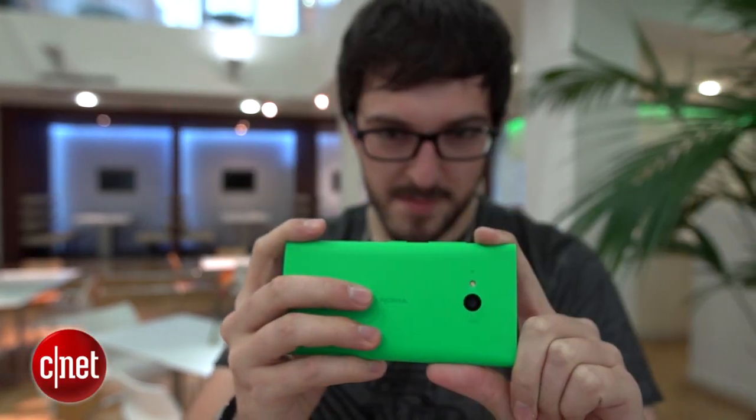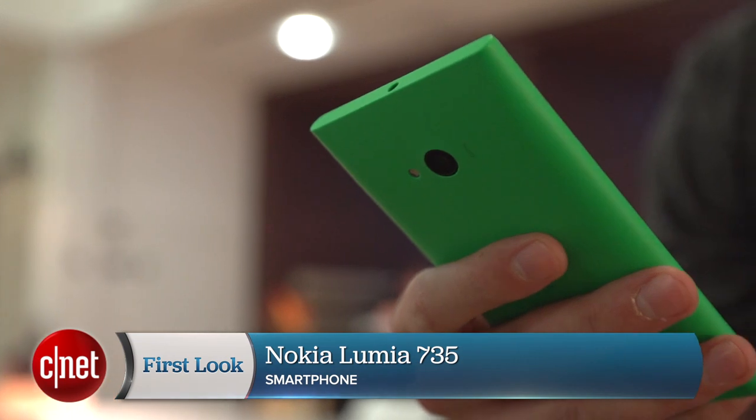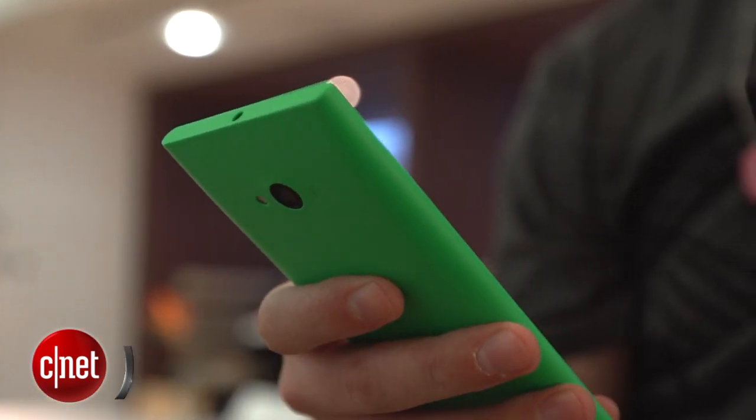Although the Nokia Lumia 735 doesn't have the top-end camera or the high-definition display you'll find on the flagship Lumia 930, its compact, attractive design, vivid screen, and much more affordable price makes it a great buy if you're after a good all-round phone for everyday tasks. I'm Andrew Hoyle for CNET and this is the Nokia Lumia 735.